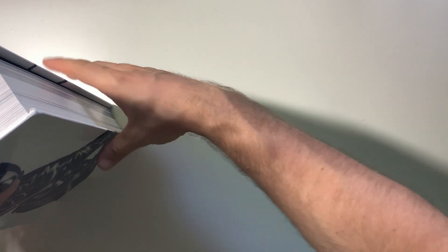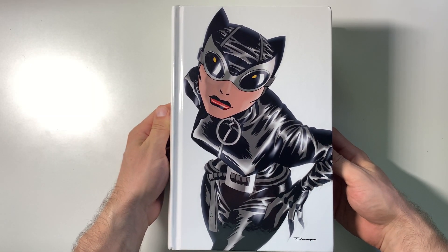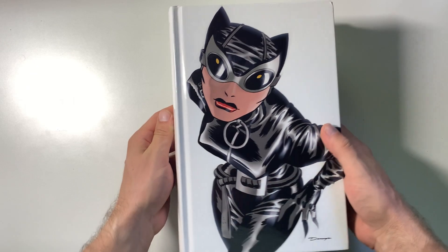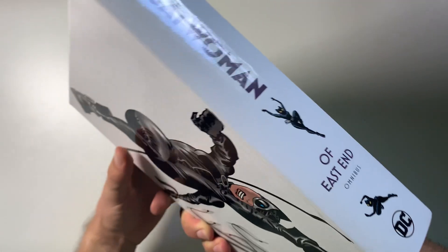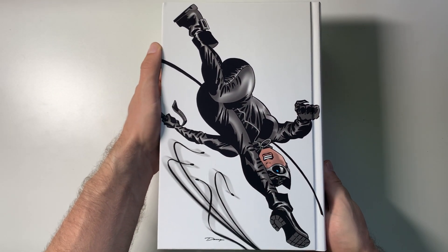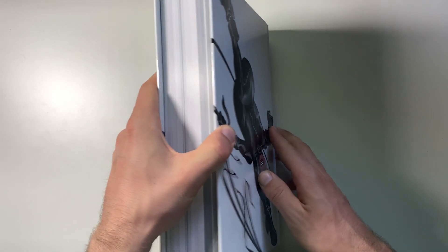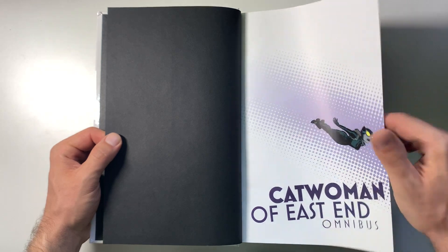I read this run digitally and I really, really enjoy it myself. It's a great run. I like the design — it's very clean on the actual hardcover itself, and a very simple, clean dust jacket too. It's nothing too flashy, but I think it suits the book really well.